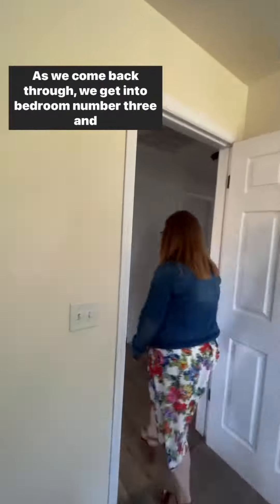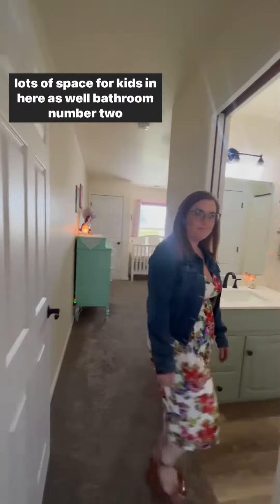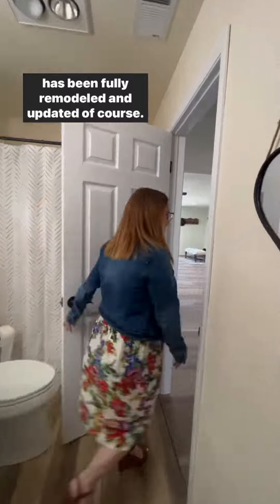As we come back through, we get into bedroom number three and lots of space for kids in here as well. Bathroom number two has been fully remodeled and updated of course.